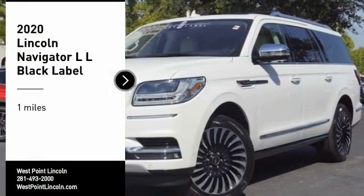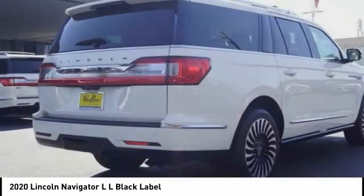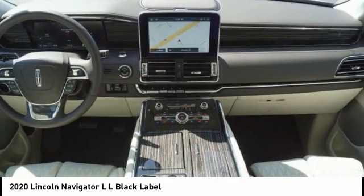Make a great choice today with the 2020 Navigator L. The Lincoln Navigator L comes in either an RWD or AWD option.